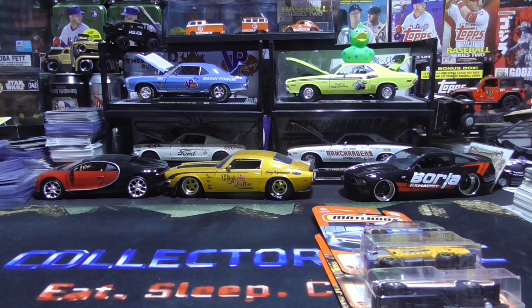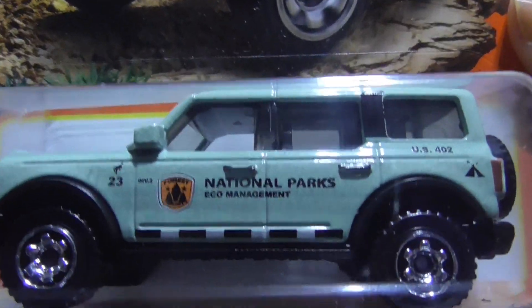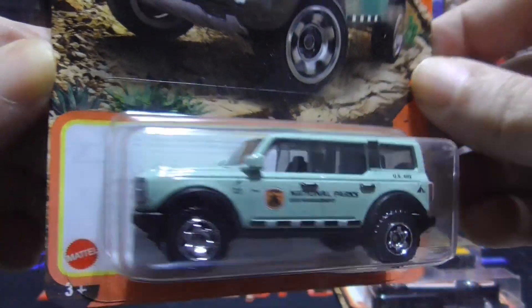Next up we have a 2021 Ford Bronco. Love those Broncos. National parks theme. Pretty sweet.